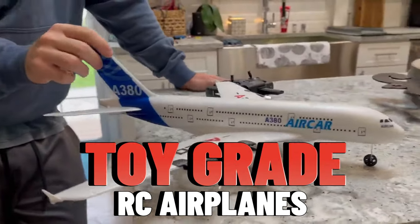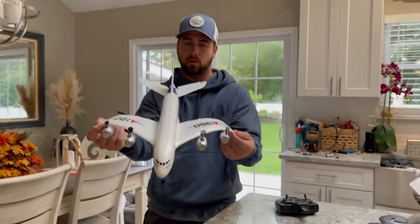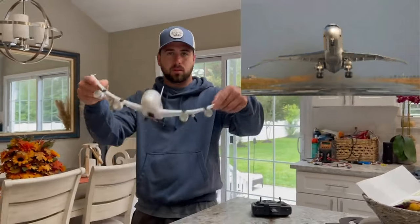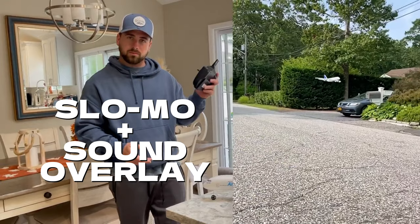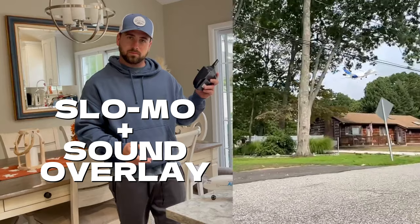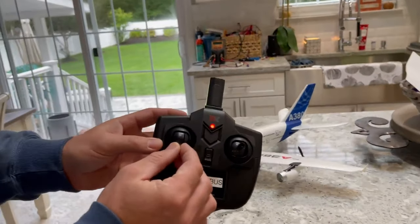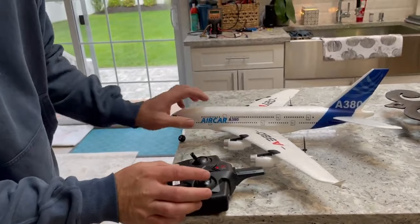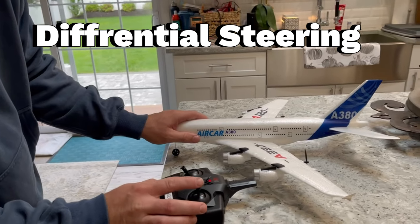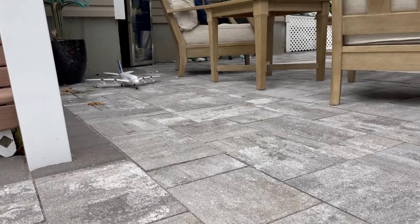First on the list we have toy grade airplanes. I got this one from Amazon — these are going to be the most durable, as you see the wings flex so you're not going to break it, and they are the cheapest. These are really fun to make edits with. Now these are usually two to four channel; this one right here is three channel, we don't have a rudder and we don't have control surfaces for the aileron, so the ailerons are going to work with differential thrust. But believe it or not, this thing actually flies and flies pretty well.